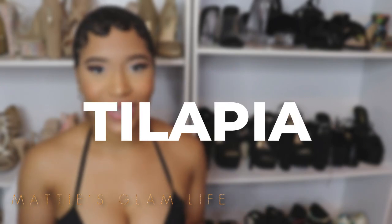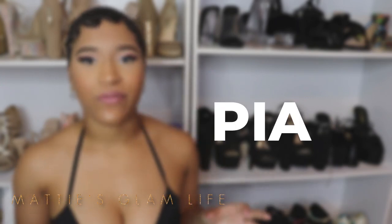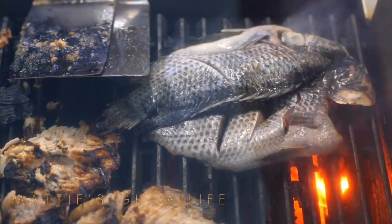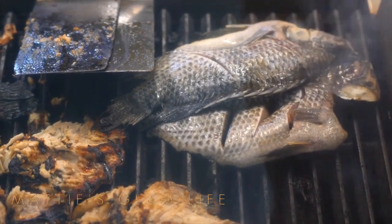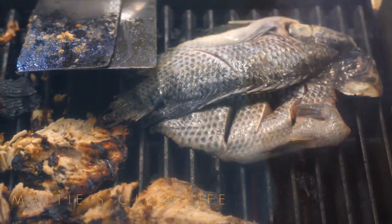A food I consume quite frequently is tilapia. The thing I love about tilapia is that it is a very low-fat fish, which means you can really fill up on it without worrying about fat, keeping your stomach and other areas intact. It's also packed with vitamins, making it one of the best foods to help make your bum bigger.